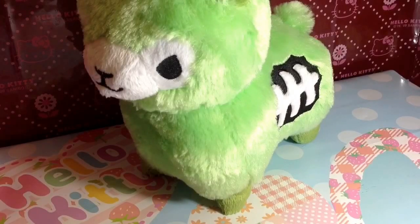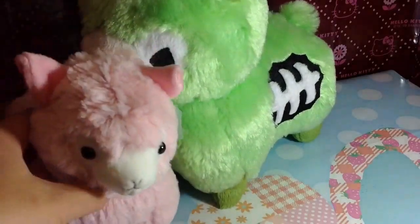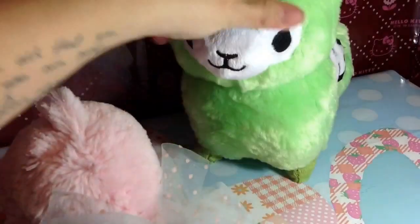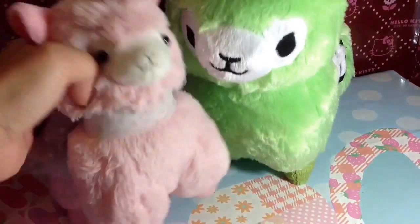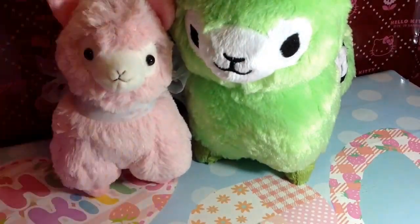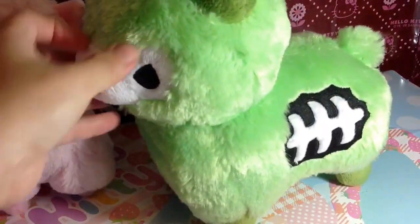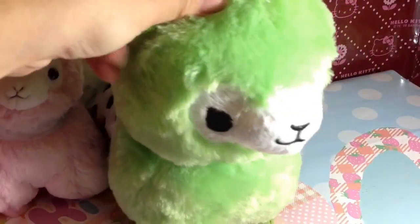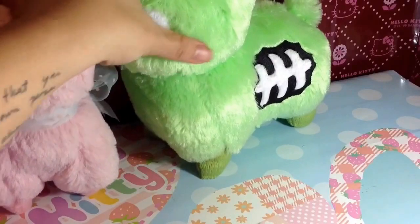Let me grab my other one here. So this one I got from It's Cute. My daughter calls it the Mommy and the Pink Baby — the Zombie Mommy and the Pink Baby. So now I have two alpacas here for my collection. But this one is from Tasty Peach Studios. I think they have other colors too but I really like the green one.